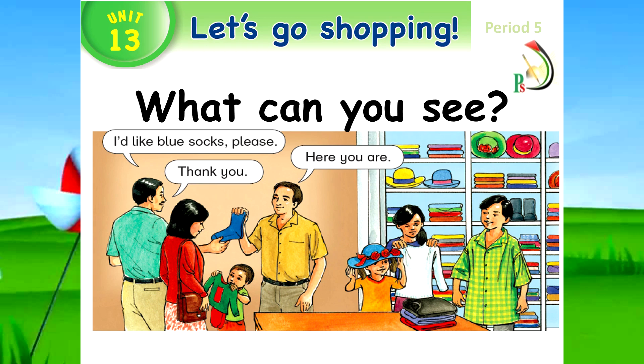My dear students, what can you see in this picture? You can see socks. What color are the socks? Blue. Yes. Also, what can you see? You can see pajamas. What color are the pajamas? Green and red.